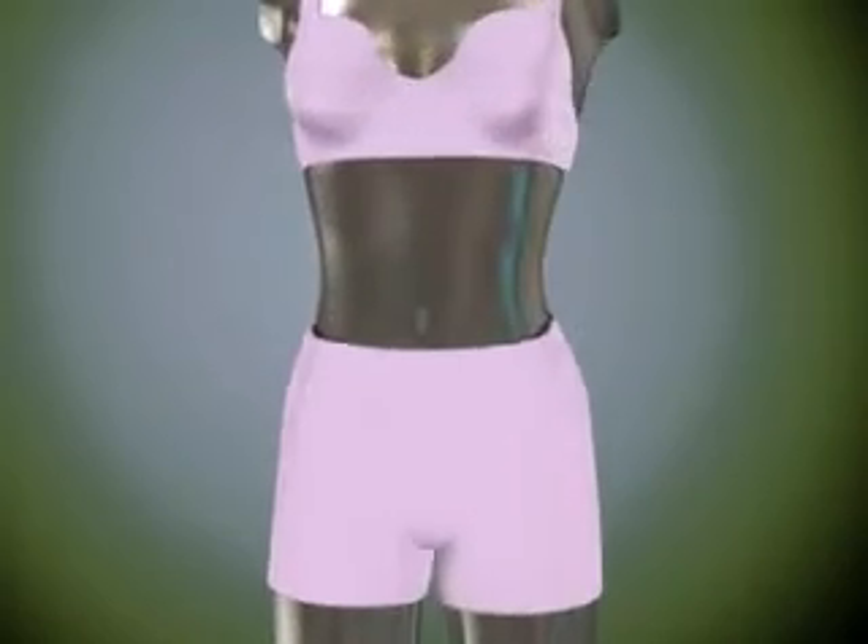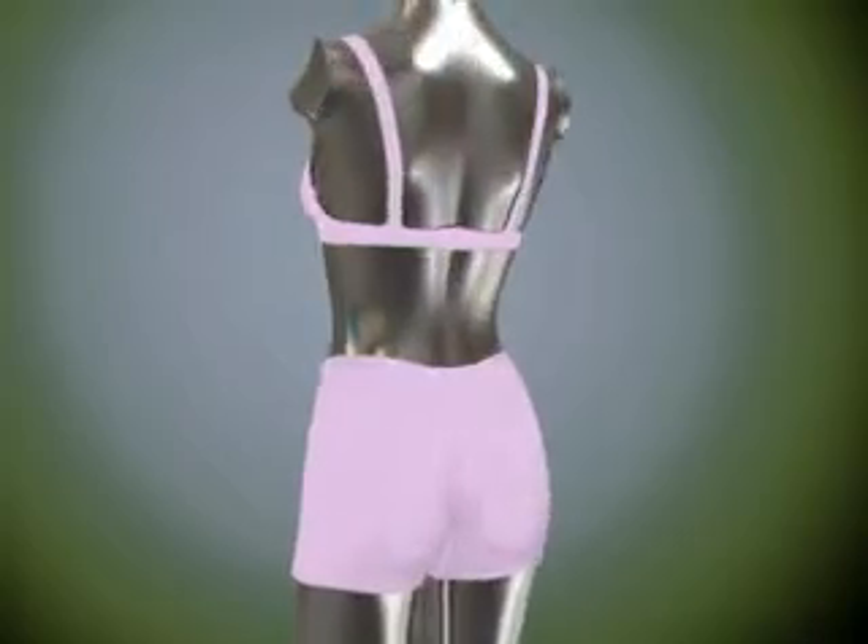The invention consists of bras and panties that otherwise look like their conventional counterparts. However, it can be seen that each of these items are provided with specialized storage compartments for the storage of tampons, pads, and similar feminine hygiene products.